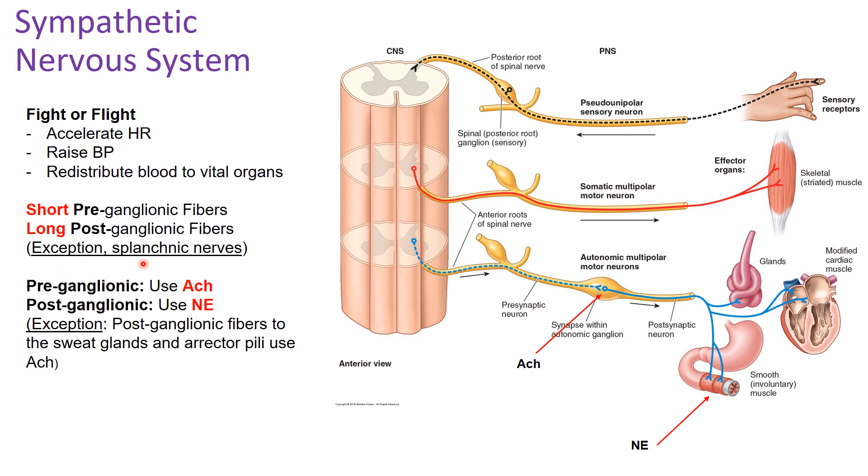There is an exception, which is the splanchnic nerves, discussed a little later. In terms of neurotransmitters: pre-ganglionic fibers in the sympathetic nervous system use acetylcholine; post-ganglionic fibers use norepinephrine. The only exception is that post-ganglionic fibers to the sweat glands and the erector pili — which give you goosebumps — use acetylcholine. Outside of that exception, pre-ganglionic uses acetylcholine and post-ganglionic uses norepinephrine.